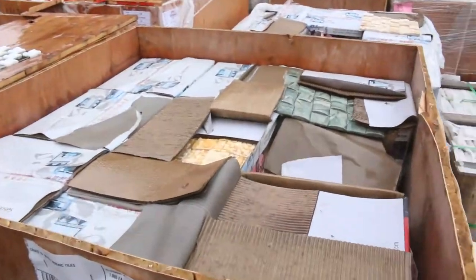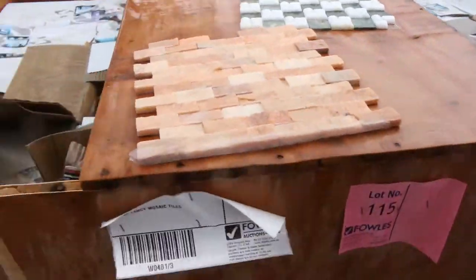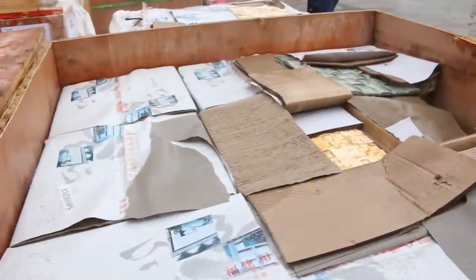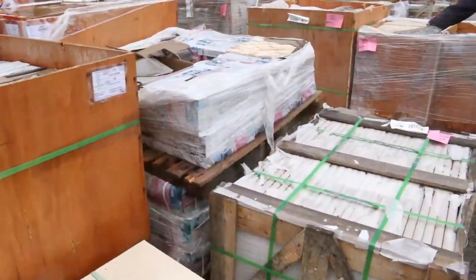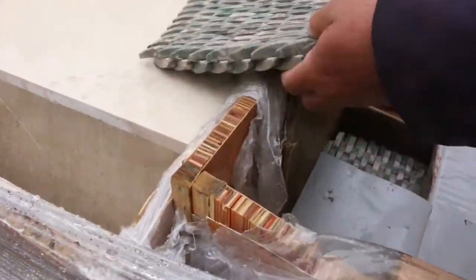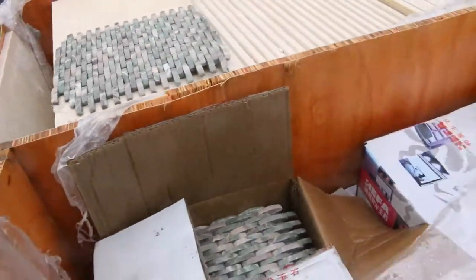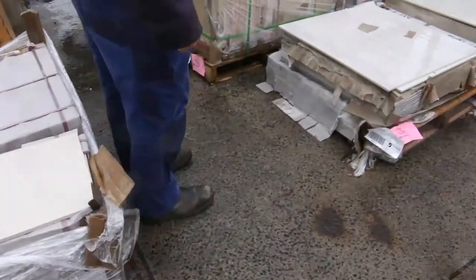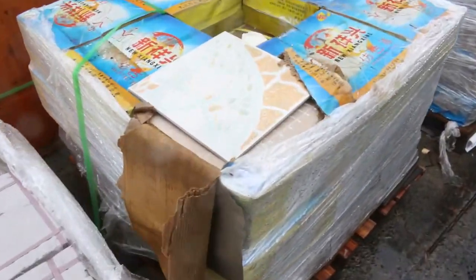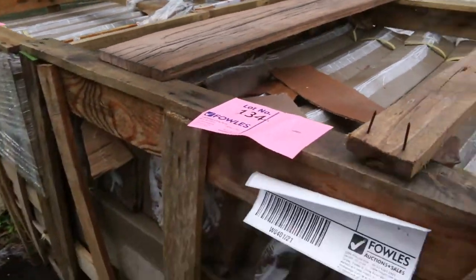Heaps and heaps of tiles here — lots of pallets of mosaics, really unique stock. Some massive tiles over here. Lot number 136 has some timber-look tiles as well. Lot 133 and lot 134 are over there. Good mix of product.